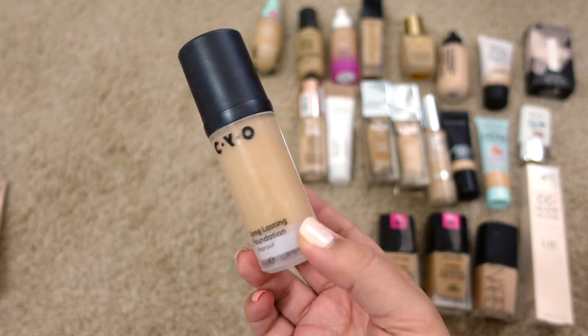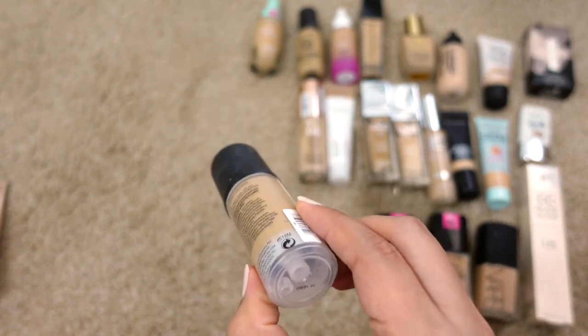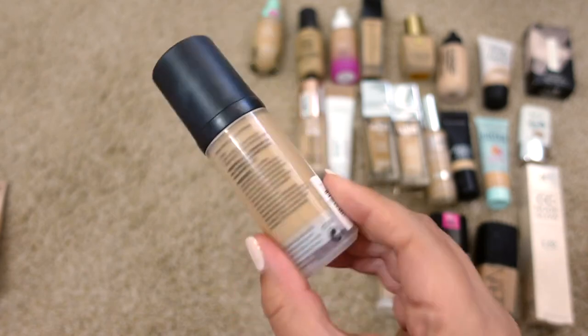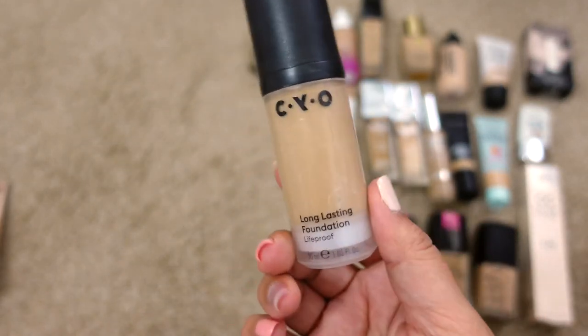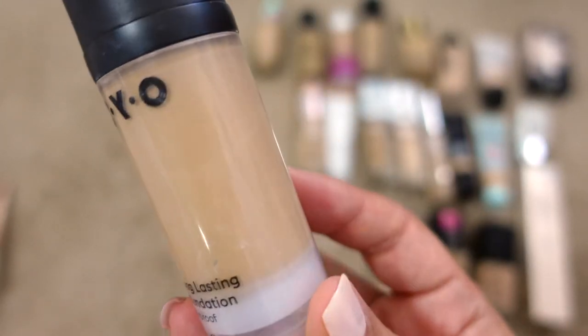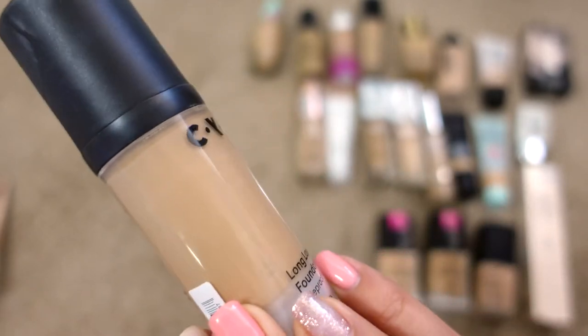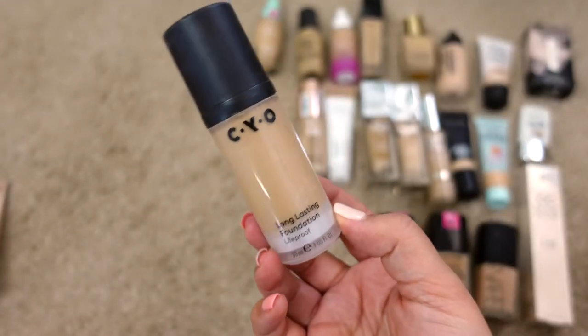Next up is the CYO Long Lasting Foundation Life Proof — I think shade 109 — and this is way expired. You can see inside the bottle it has weird little rings all around it, so it's time to let this one go.